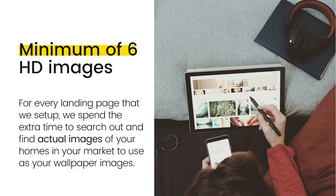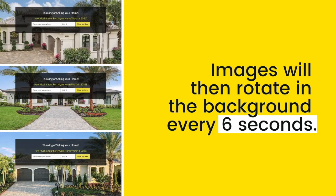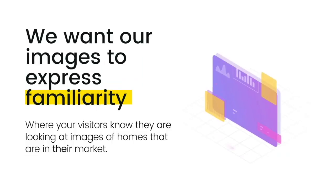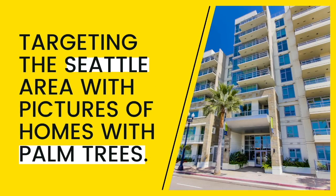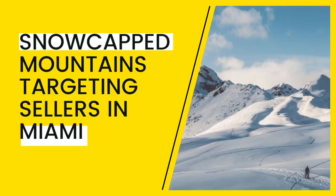For every landing page that we set up, we spend the extra time to search out and find actual images of homes in your market to use as your wallpaper images. These images will then rotate in the background every six seconds. We want our images to express familiarity, where your visitors know they are looking at images of homes in their market. It would not make much sense to be targeting the Seattle area with pictures of homes with palm trees, just like it would not make much sense to show snow-capped mountains in the background of homes targeting sellers in Miami.